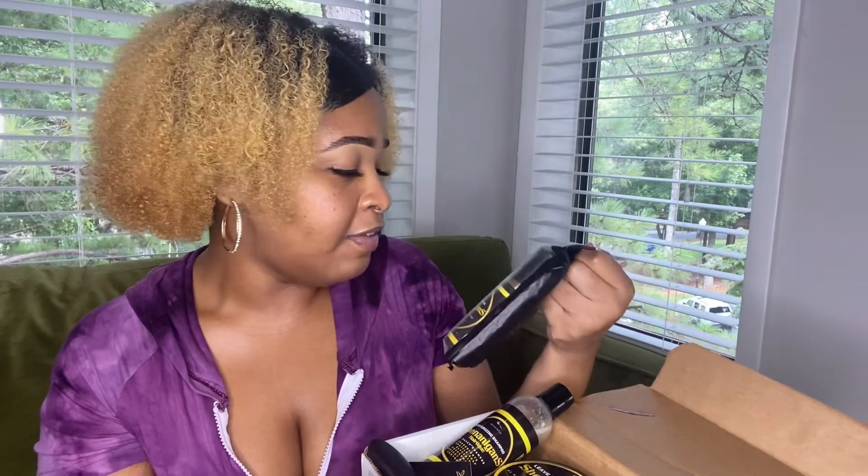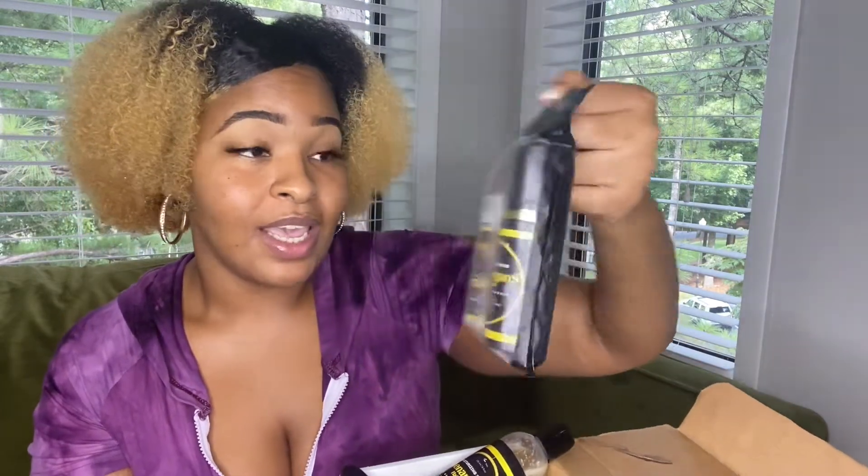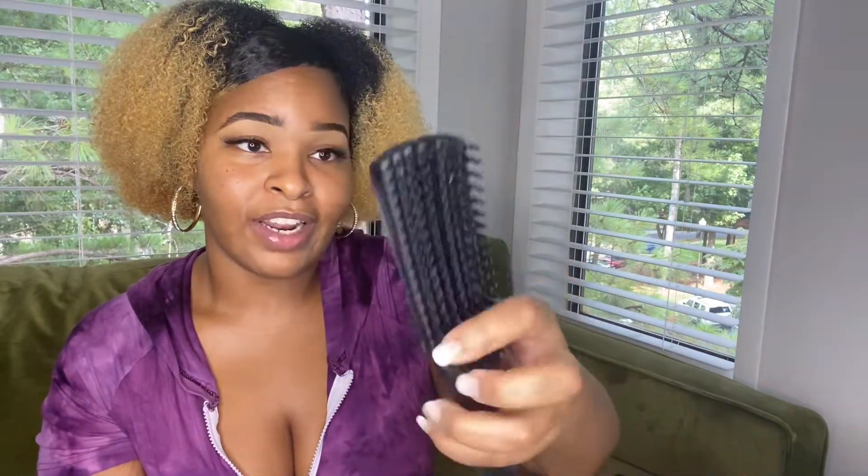I also have some wig styling products from Shenanigans Hair Teak — their Hair Wax and their Hold Me Down Mousse. And I also have a detangling brush for natural hair. It has multiple combs in a brush, so I'm excited about trying this out on my natural hair.